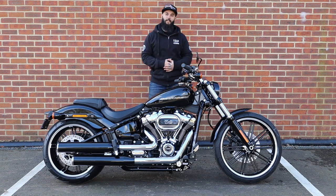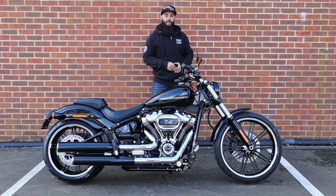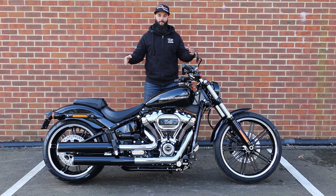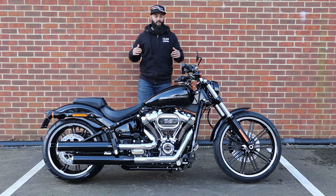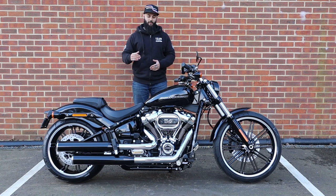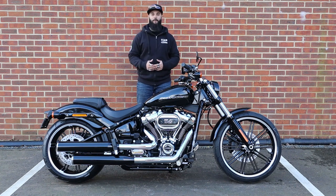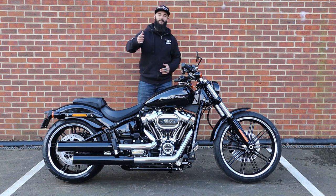That's our video — I hope you enjoyed hearing what I had to say about the 2020 Softail Breakout. If you enjoyed this video please don't forget to like, subscribe, and share so I can convince my boss it's worth making these videos. If you're interested in a new Breakout, Sykes Harley-Davidson delivers nationwide within the UK, so no matter where you are give us a ring on the number in the description and one of our sales team will be more than happy to help. Until next time, ride safe.